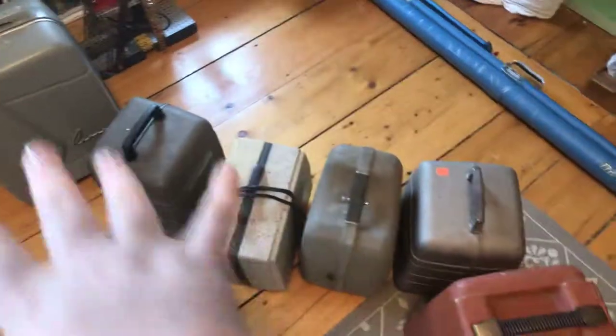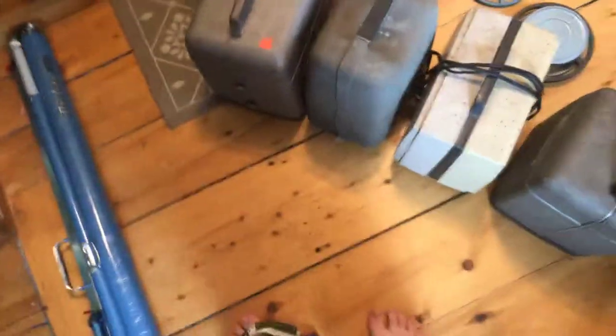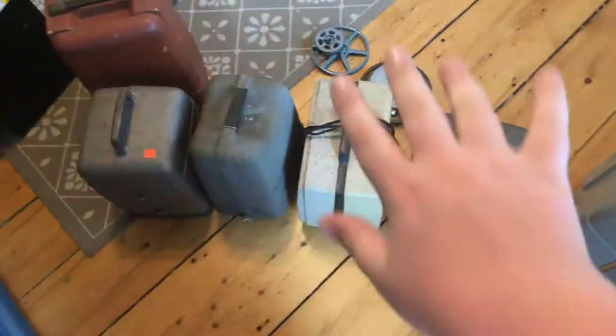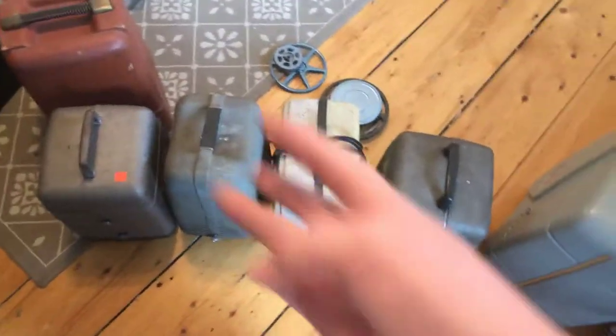I guess that will be it for today's video. I hope you guys like these. These I will give away to friends or anyone that is interested. I highly doubt any of you watching this live in Concord, except for about three of you, which are my friends. So that will be it for today's video. Bye.